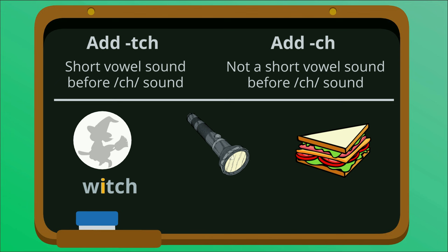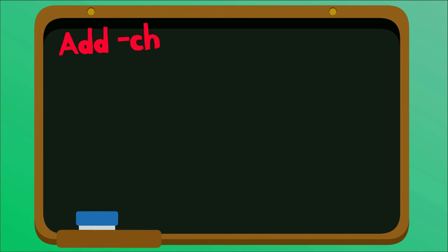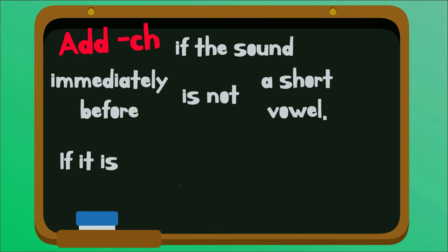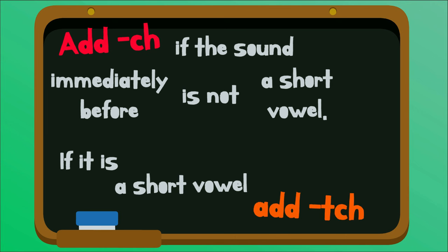Neither torch nor lunch have a short vowel sound directly before the CH, so we simply add CH. So remember the rule: add CH if the sound immediately before the CH is not a short vowel. If it is a short vowel, add TCH.